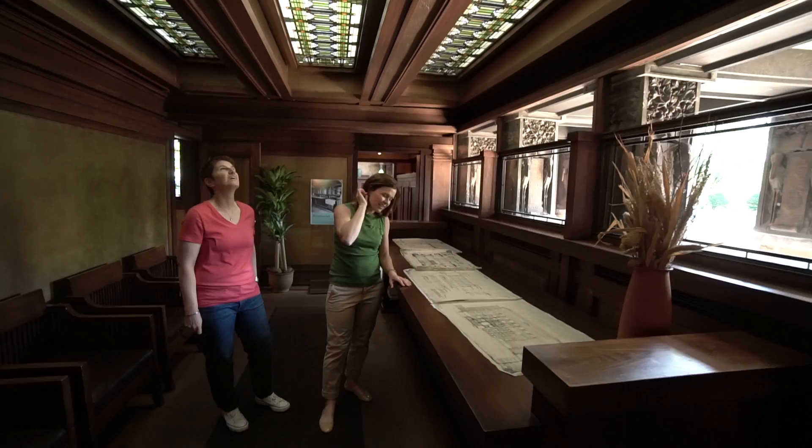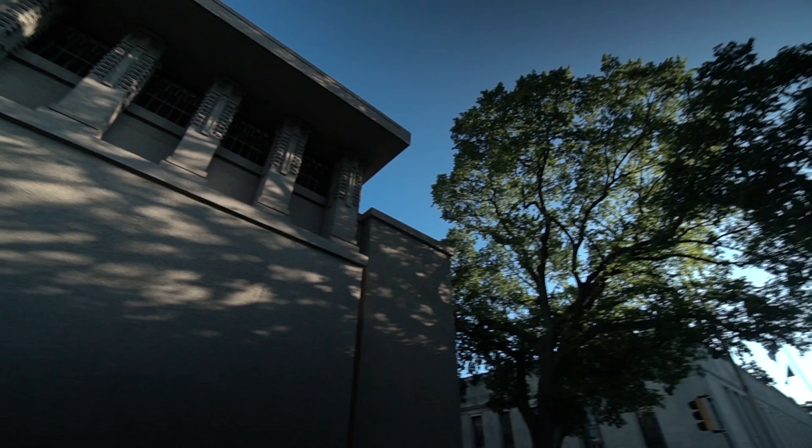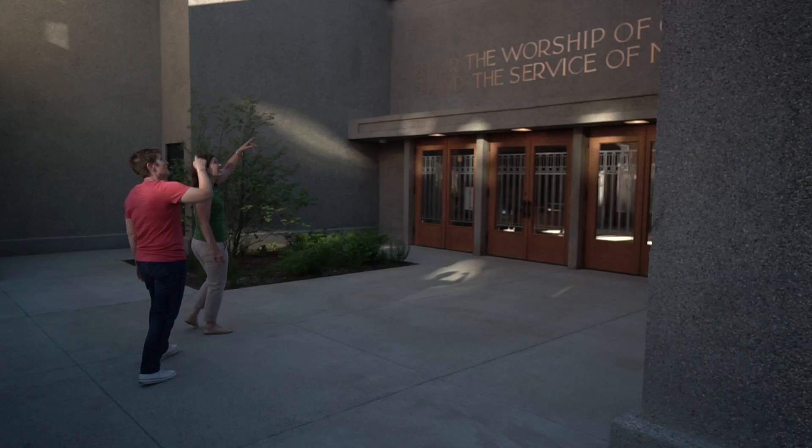Wright created the idea of the prairie style, which was inspired by the open, wide flatlands of the Midwest. This actual room is where historians say a revolution in architecture began.